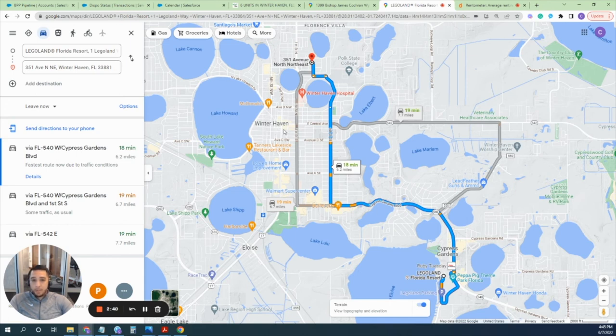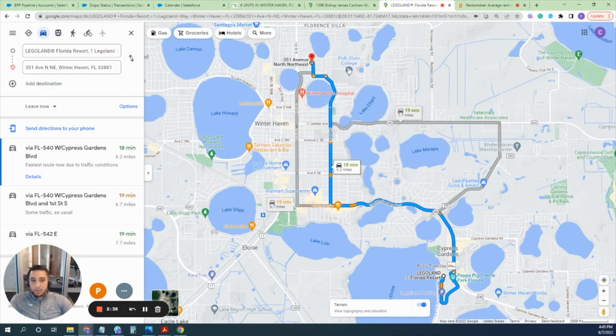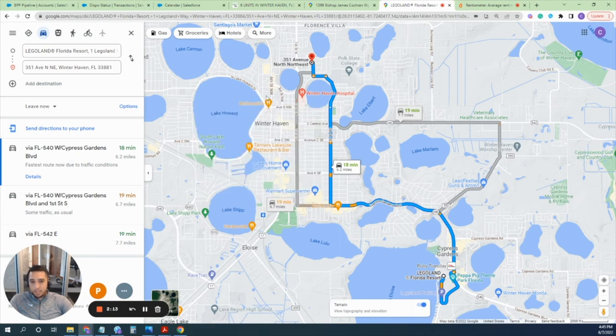A couple of major things: you have Winter Haven Hospital, Polk College, and a Publix — all less than five minutes from the property. You also have a Country Club nearby. That's why I say it's pretty great for short-term or long-term rental. This area right around the McDonald's is actually the downtown area, and it's about an eight to ten minute drive — so it's very beautifully located.